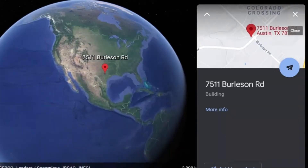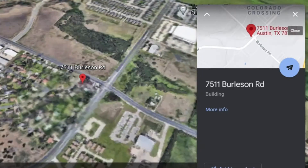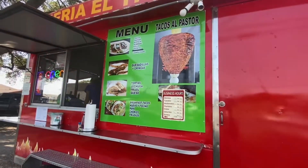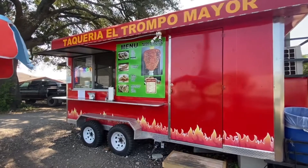I am outside of Taqueria El Trompo Mayor. This place has amazing tortas and tacos. Super awesome service and I am here like every other week. I really recommend it, you guys.